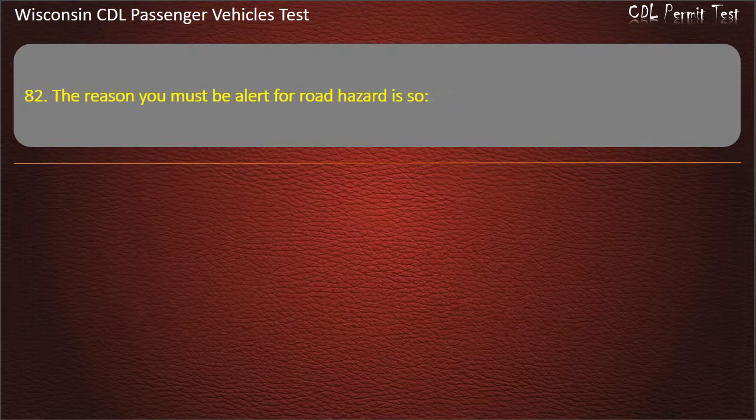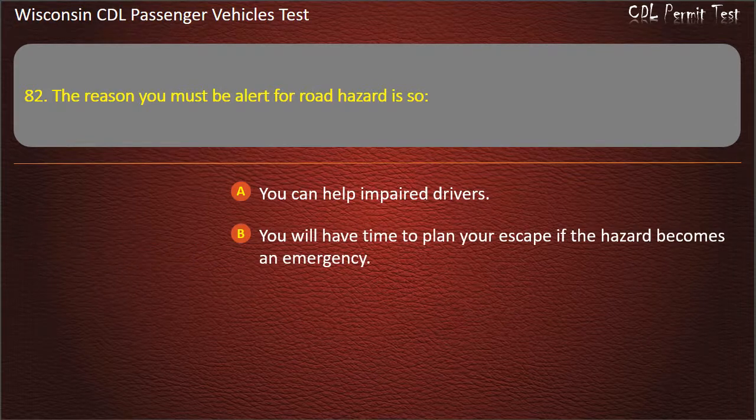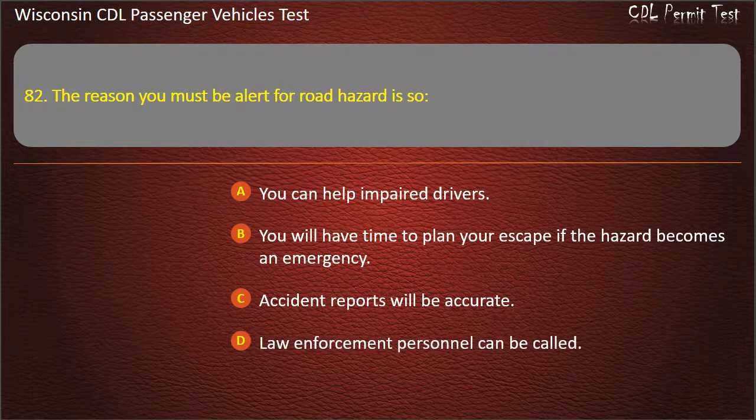Question 82: The reason you must be alert for road hazards is so — You can help impaired drivers; You will have time to plan your escape if the hazard becomes an emergency; Accident reports will be accurate; Law enforcement personnel can be called. Answer: You will have time to plan your escape if the hazard becomes an emergency.